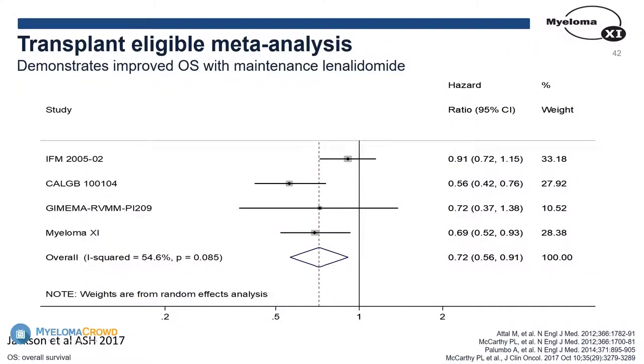This is called the forest plot — it's also called the blobogram, though I think forest plot sounds much better because it looks like a tree. Remember that hazard ratio? Here's the hazard ratio of one. Anything that falls right on this line means there's no difference between the study arm and the control arm. These are all hazard ratios that fall to the left, meaning that LEN maintenance is better than no maintenance. The lines are a reflection of the number of patients in the study — this Italian study had a relatively small number of patients compared to the French or the American one, and it crosses the line, meaning it's not statistically significant.